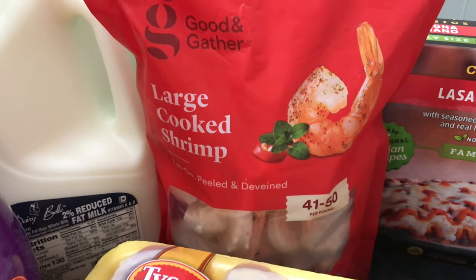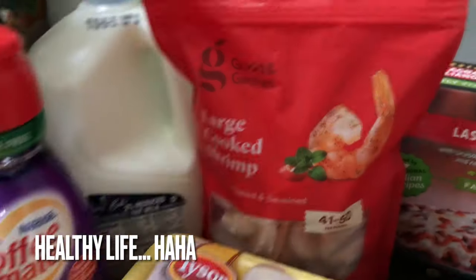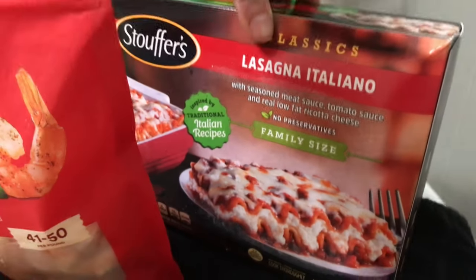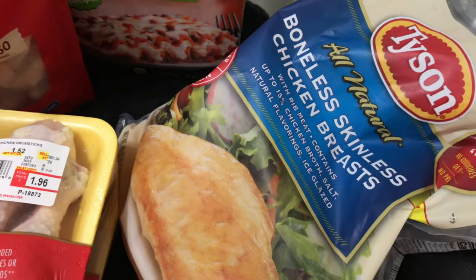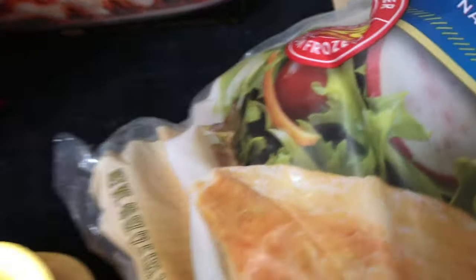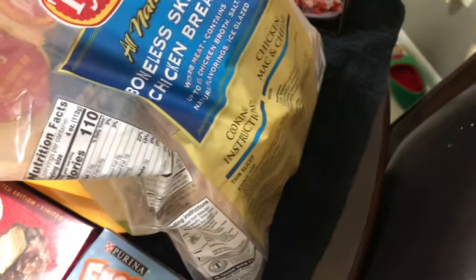I got some shrimp — I'll probably make shrimp Alfredo later since I have half-and-half and parmesan in the fridge. I also got a family-size lasagna. I really want to make my own lasagna, but at this point it's not worth it, so that was cheap and on sale. And I got 40 ounces — about 2.5 pounds — of frozen chicken breast.